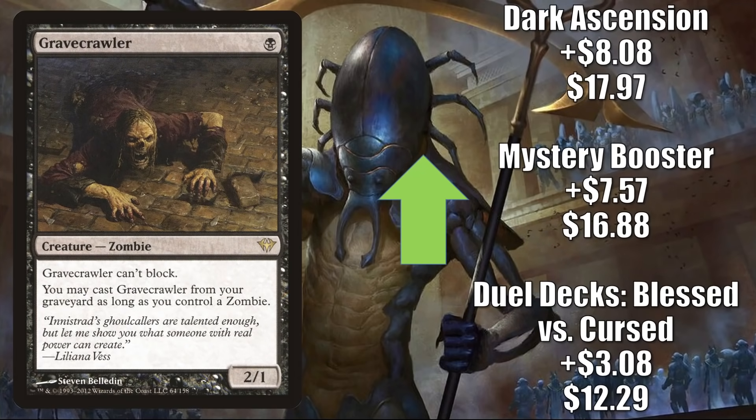Gravecrawler is the last card in this section. The Duel Decks Blessed vs. Cursed copy is up $3.08 to $12.29. The Mystery Booster copy is up $7.57 to $16.88, in spite of the fact that convention Mystery Booster boxes were recently sent out to game stores, putting more copies into the marketplace. The Dark Ascension original is up $8.08 to $17.97. This has been in Legacy Hogaak, but the reason it's moving now is because of Innistrad Midnight Hunt and the increased Commander play it's getting with that zombie tribal support — another good upgrade to Undead Unleashed and a card you might want in a fresh Wilhelt the Rot Reaper deck.